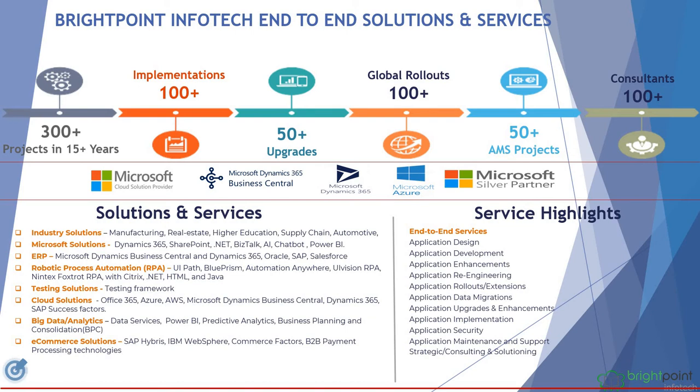What do we offer in services? We offer application design, development, enhancement, re-engineering, data migration, and implementation services.